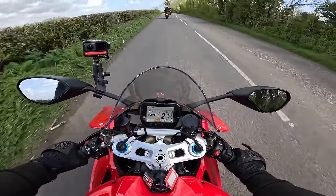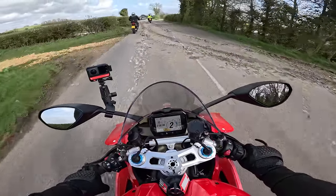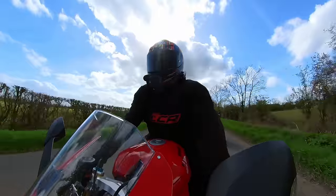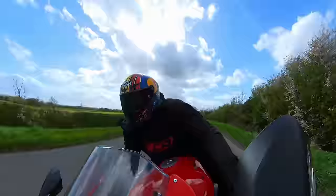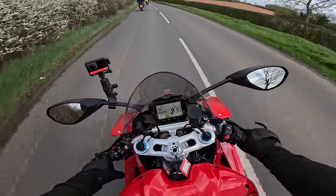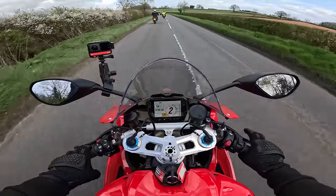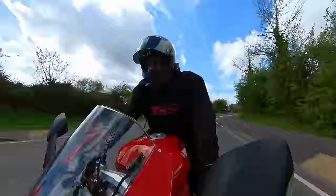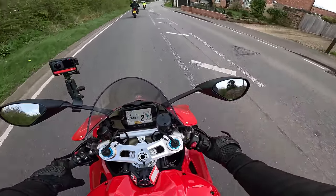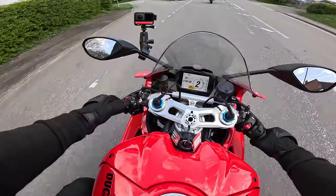The pegs are high, but it's quite spacious for my knees. The pickup is impressive actually. Even in race mode the throttle's not ridiculously aggressive. You can live with it.